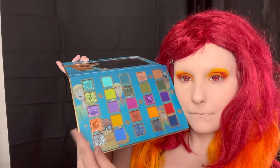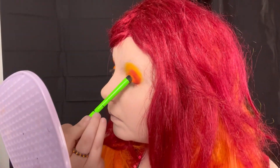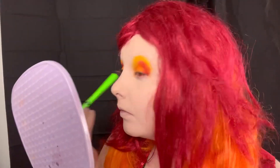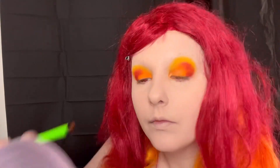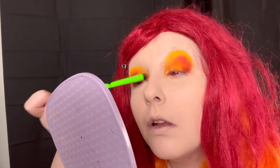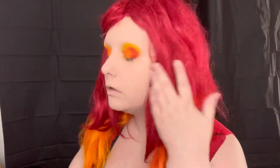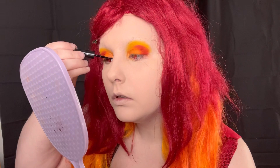Then to just add a little bit of sparkle, I went into this orange sparkly shade which has flecks of pink glitter in it, so it also tied in the red of the look very well. I'm just putting that on the inner corner and dragging it into the look a little bit, but not too much because I don't want to overpower it.